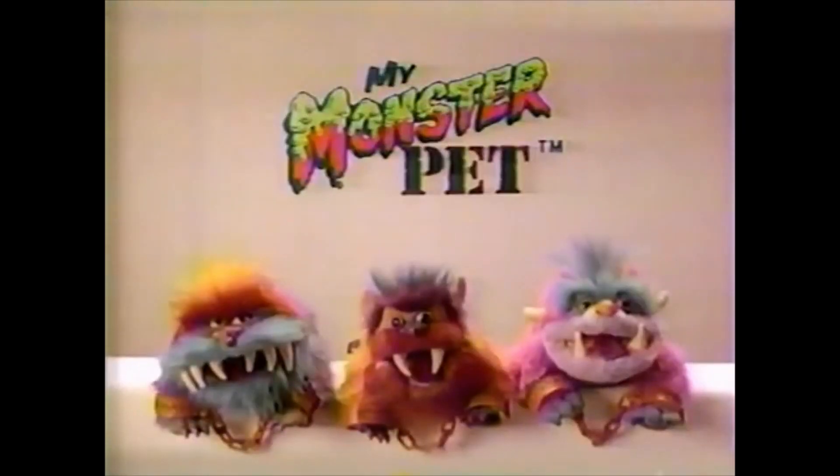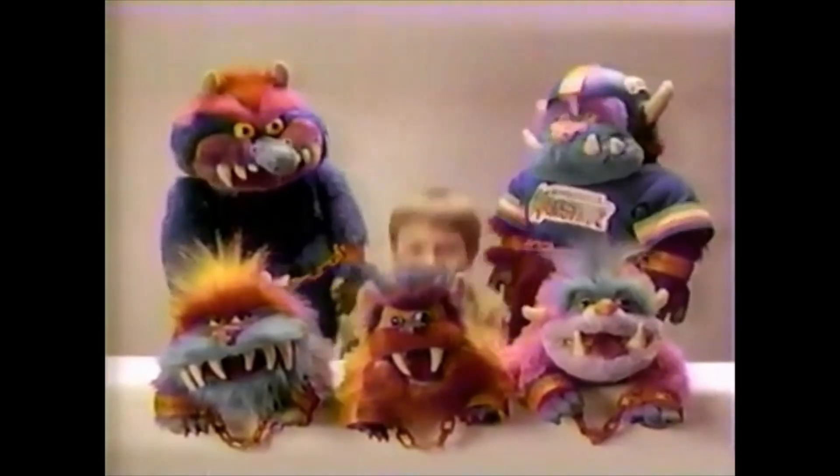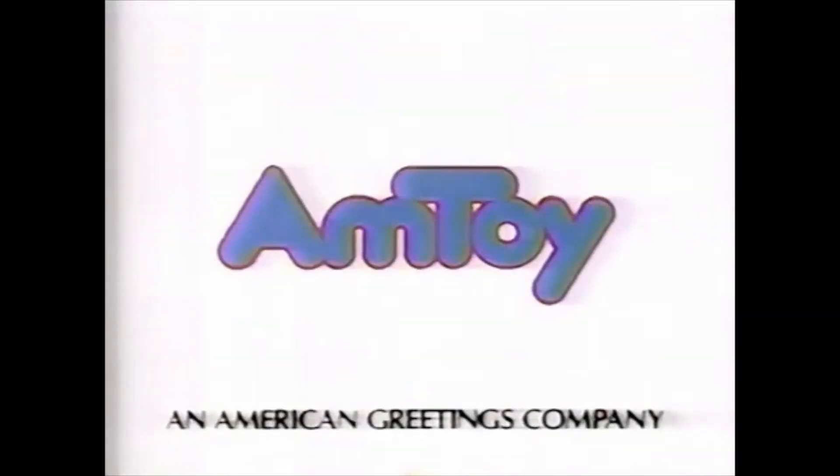My Monster Pets have puppet action features! Part of the My Pet Monster Collection, each sold separately, with breakaway chains from Amtoy!